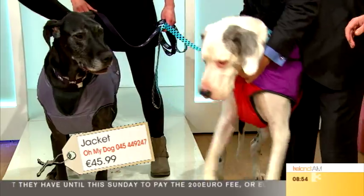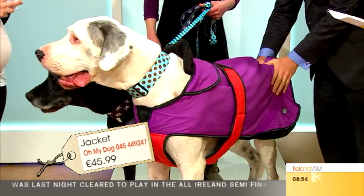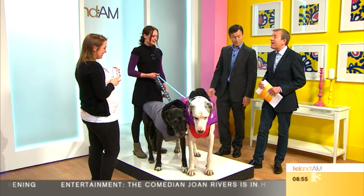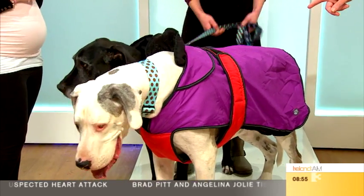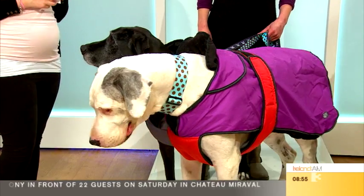You can find it all on our Facebook page — it's Oh My Dog, Newbridge. Sarah, thank you very much! They've all been so well-behaved — fair play to the handlers, because these aren't small dogs. Caroline Sandman came up from Clare with them this morning. Thank you very much for coming in!